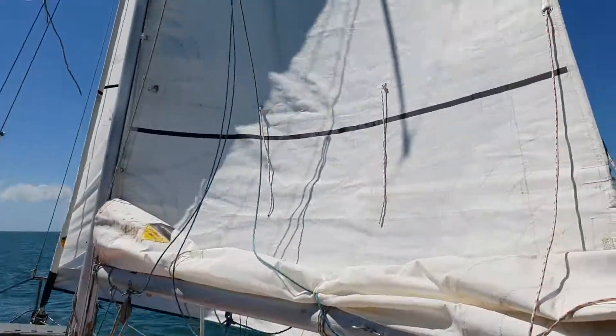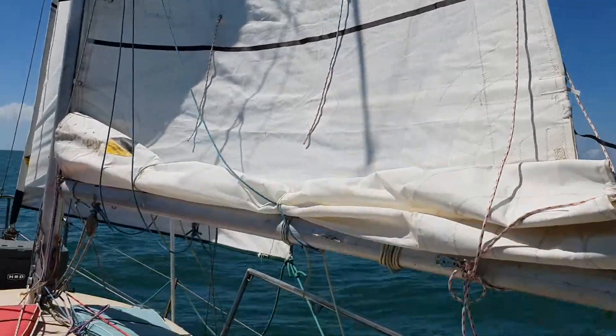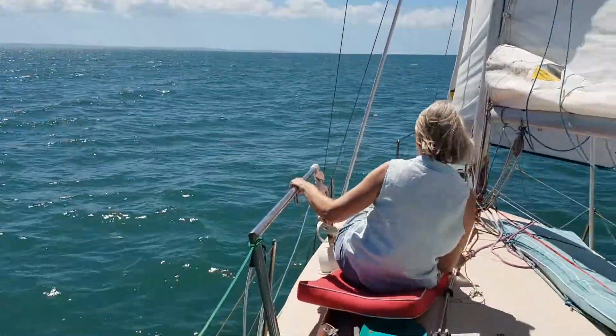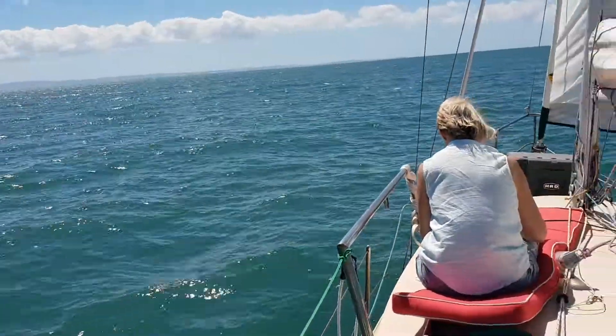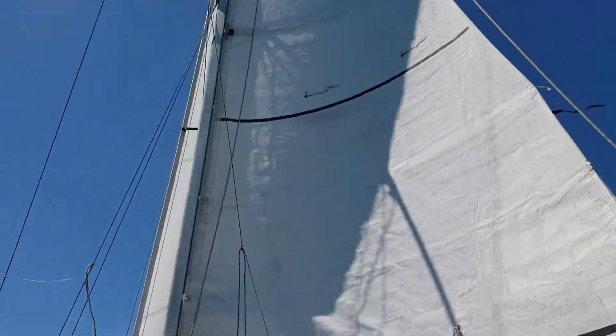I put a reef in the sail because it shot up to about 15-16 knots all of a sudden, which was not expected.